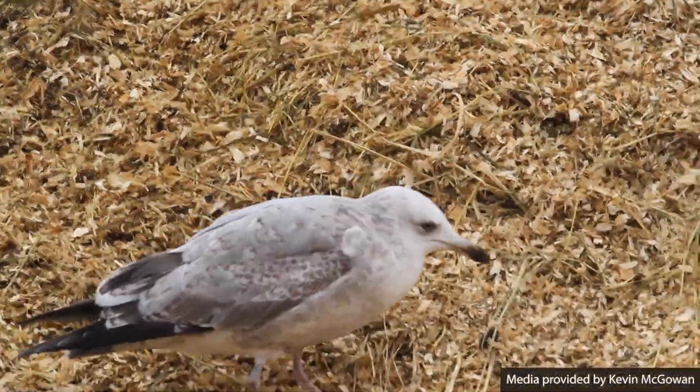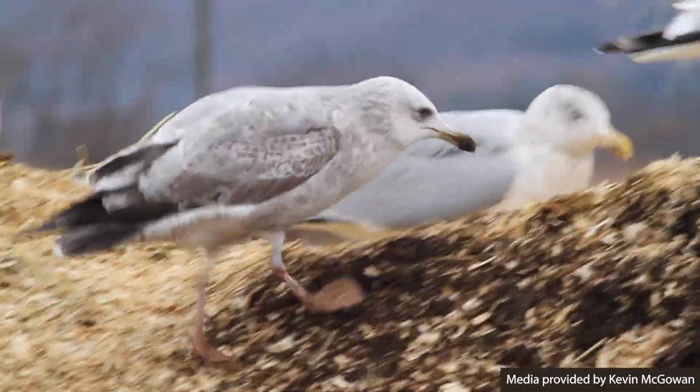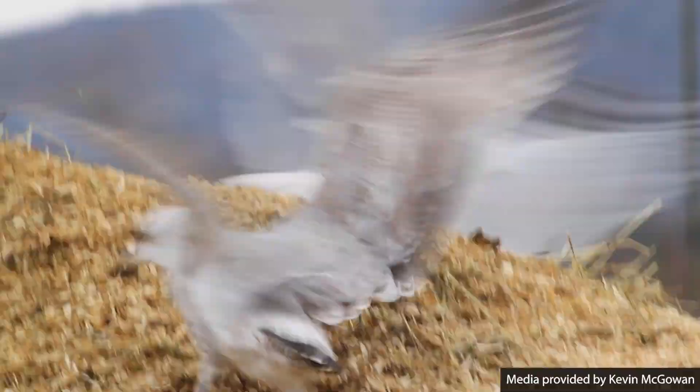A gull trying to avoid a fight will often give a head toss toward any other gull it thinks is potentially threatening. Signaling submission helps, but at the dump, it's no guarantee that somebody won't attack you anyway.